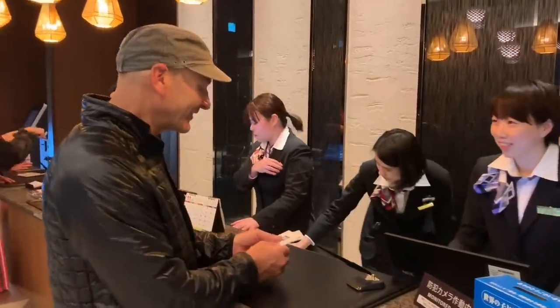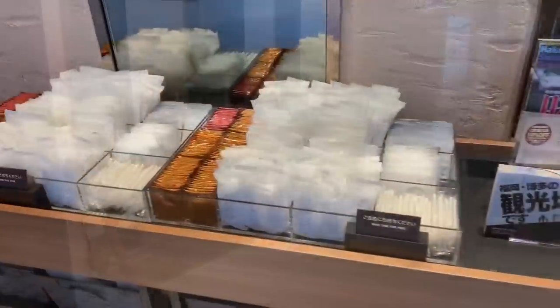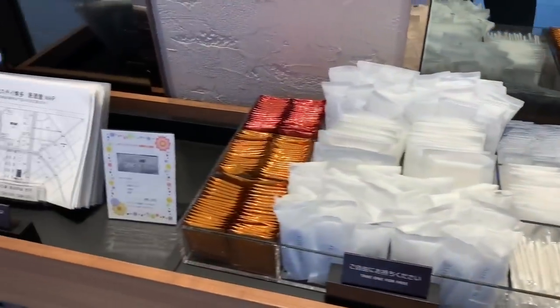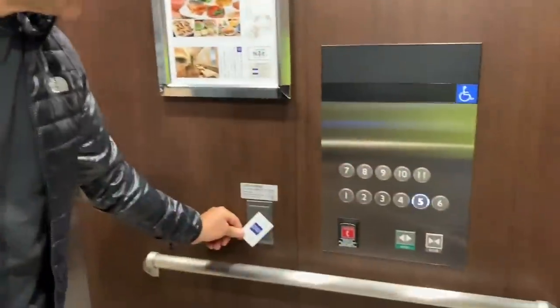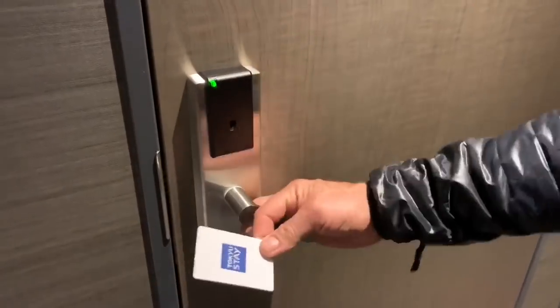Just before you leave the front desk, look to the right and you'll see a whole bunch of supplies — razors, Q-tips — you can grab whatever you need right there. The cool thing is it's based on pull, not push: if you need it, you take it; if you don't, you don't. Then you walk over to the elevator, wave your key in front of a little pad, and it automatically queues up your floor — you don't have to push the button. It's awesome.